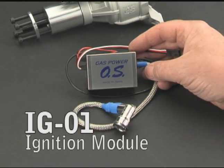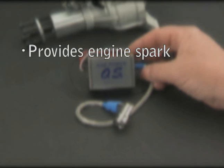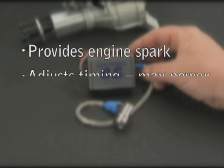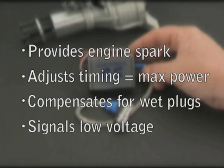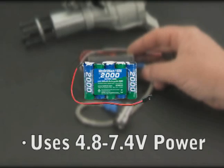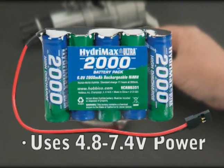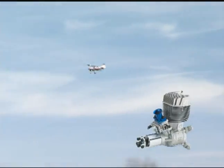The IG01 ignition module is compact, but it does big jobs. It provides a spark for ignition and adjusts engine timing to ensure maximum power at any throttle setting. It compensates for wet plugs, signals low voltage conditions, and handles anything from 4.8 to 7.4 volt power. You can use 4 to 6 NiCad or nickel metal hydride packs, or two-cell LiFe or lithium polymer cells. No regulator is required.